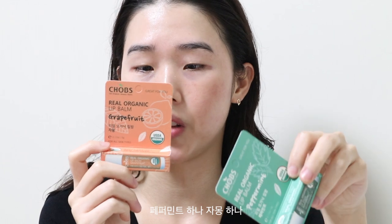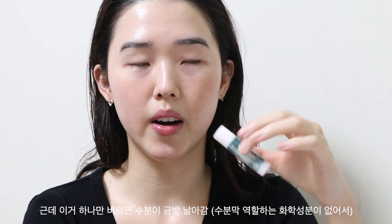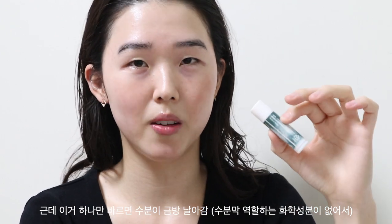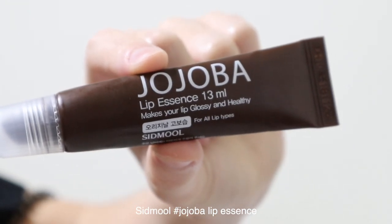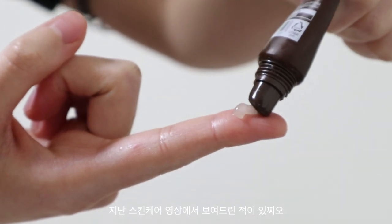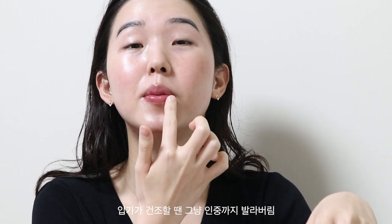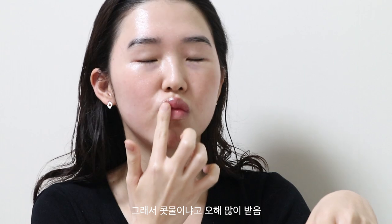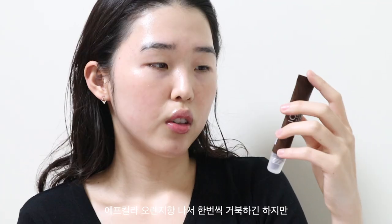I almost used it up so I purchased two more — the same peppermint one and a grapefruit flavored one. It's really cheap, like five bucks. But if I only apply this product, the hydration does not last very long. So what I like to do after applying this is use Setmore jojoba lip essence — I've talked about it in my previous skincare video. I've repurchased this product like five times. You just slather it on over your lips. It contains a high amount of petroleum, which is the main ingredient for keeping hydration in.